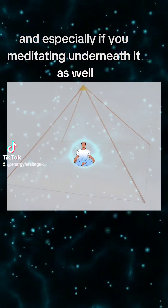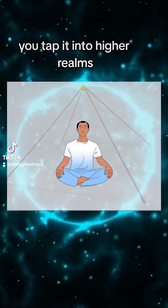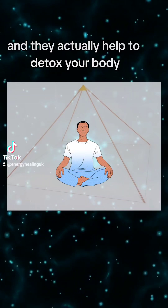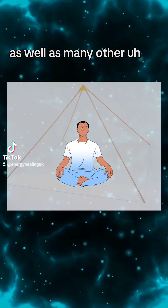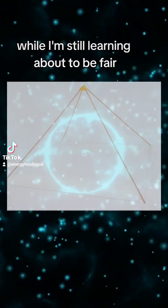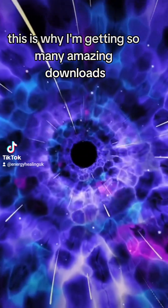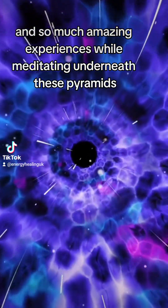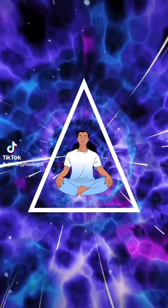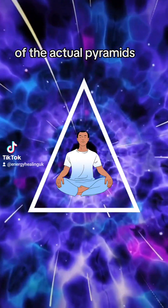Especially if you're meditating underneath it as well, you're tapping into higher realms because these negative ions go into your body and they actually help to detox your body, as well as many other bodily functions that I'm still learning about. The cosmic energy — this is why I'm getting so many amazing downloads and so many amazing experiences while meditating underneath these pyramids. It's all because of this concentration.